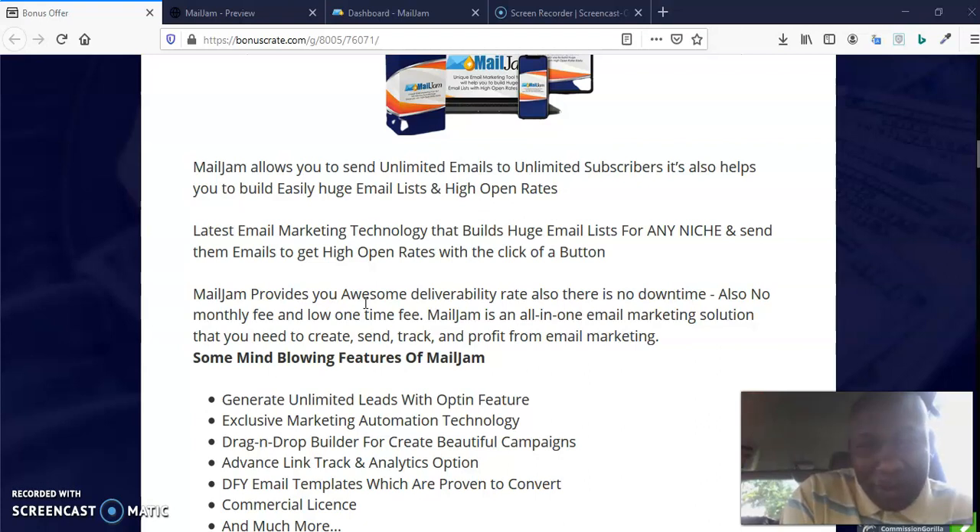There is no monthly fee — just a low one-time fee. This is not like other autoresponders where you have to keep paying every month. Once you get this, once and for all, you start using it and continue to use it. MailJam is an all-in-one email marketing solution that you need to create, send, track, and profit from email marketing.